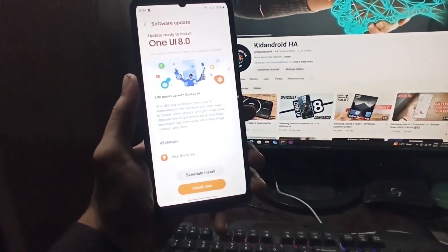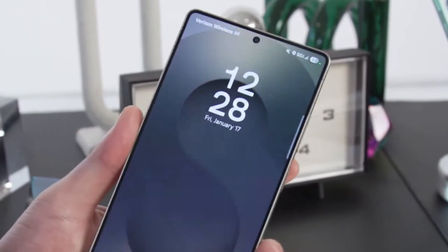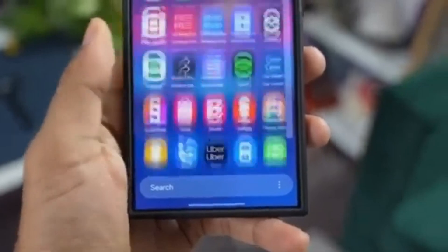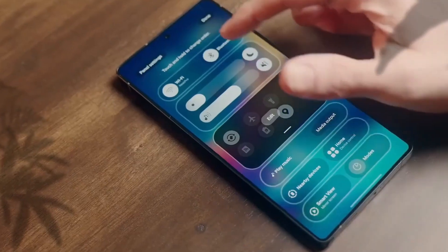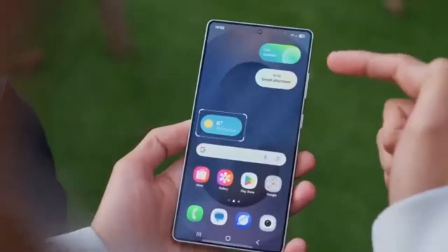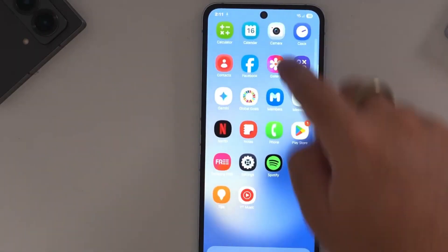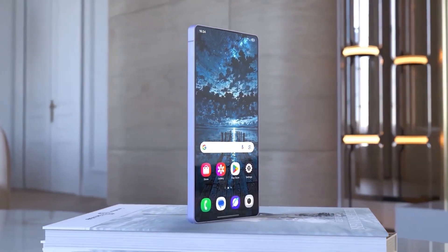Miss the earlier One UI 8 Beta waves? This might be your best shot yet. Samsung has just opened the doors again, and this time it's for the smoothest, most polished version so far. One UI 8 Beta 4 is here. If you couldn't get in before, now's your chance to jump to the front of the line. This beta is faster, cleaner, and packed with features you'll want to try before the official release, so don't wait or you'll miss out again. The beta is still exclusive to only 6 countries.